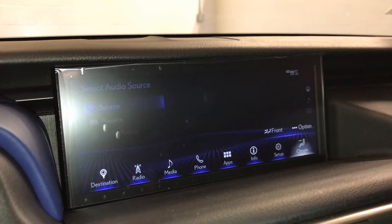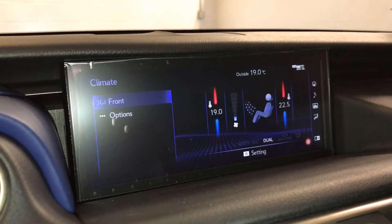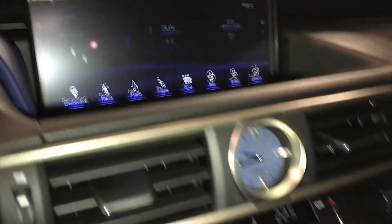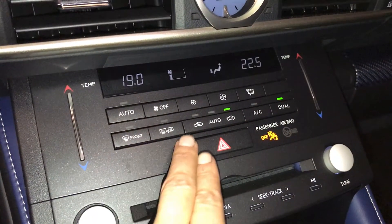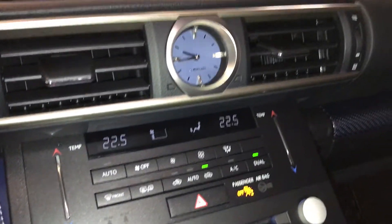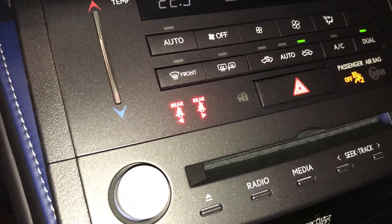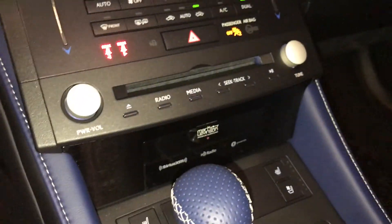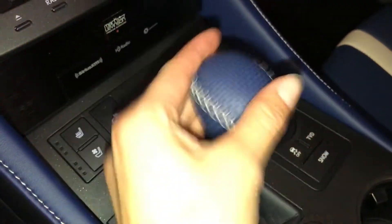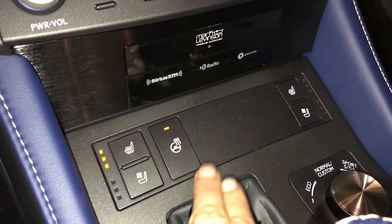You can control your climate from up here or down below. Features include dual zone AC, eco heat and cool, front and rear defrost, heated side mirrors, touch control for the temperature, an analog clock, seat belt indicator for the back seats, and heated and ventilated front seats with three settings and a heated steering wheel.